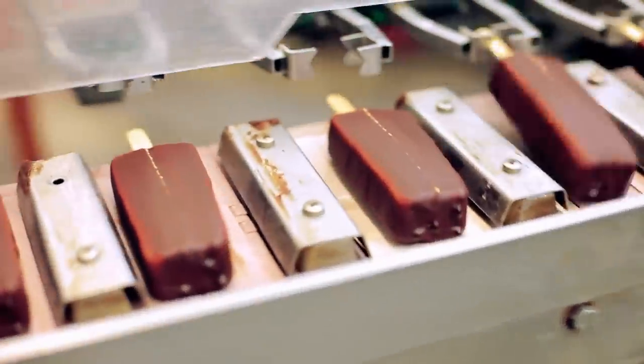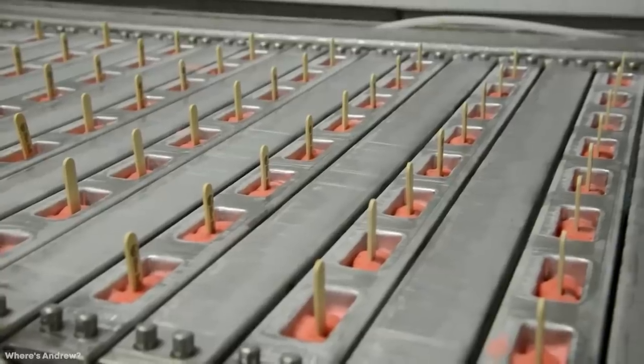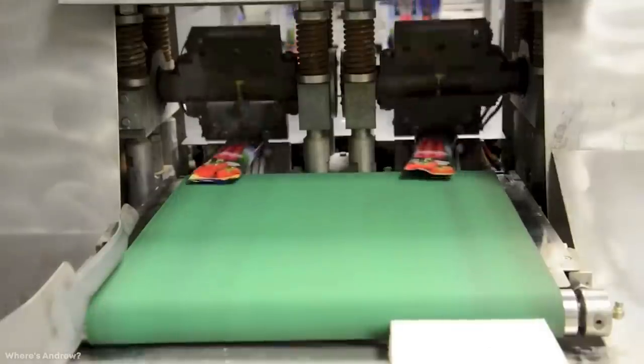Factories don't just produce tubs of ice cream, though. They also have machines that produce lollies that are frozen in molds and then dipped into coatings depending on their flavor. What's most impressive is that humans are only needed to oversee the process, with everything — including the final packaging — dealt with automatically.